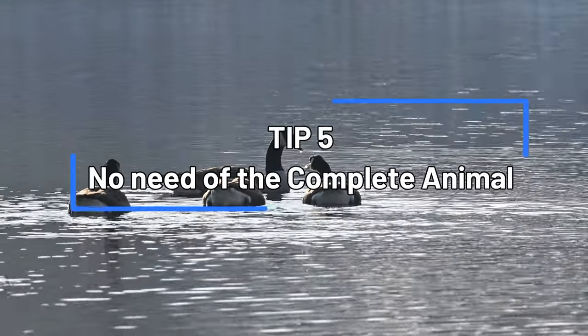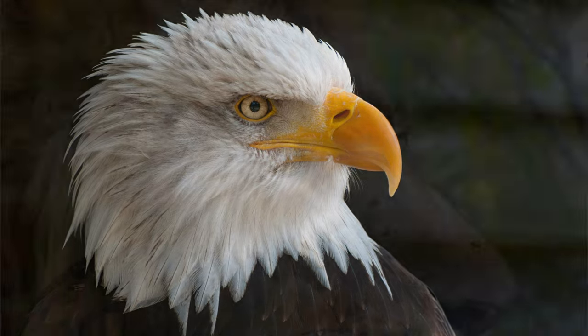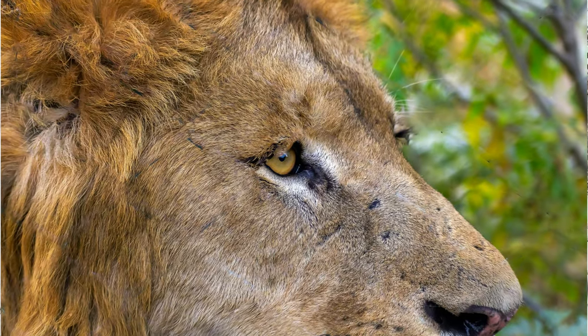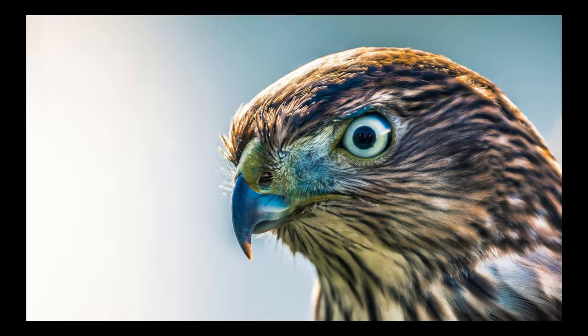Sometimes it's just a matter of time — wait a few minutes and you'll get the perfect photo. Tip number five: it's not necessary to get the entire animal inside the frame. Sometimes just taking a picture of the head, the eyes, or another part of the animal will give you really good wildlife pictures. Some photos I really love are only of the animal's eye.